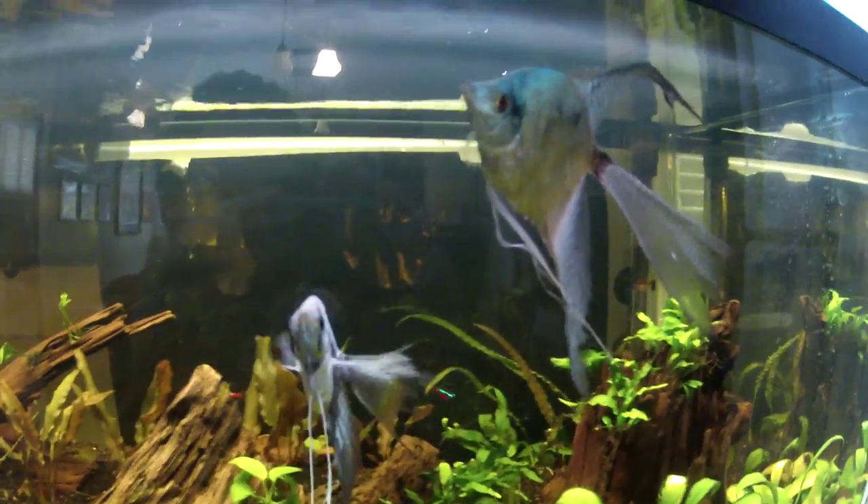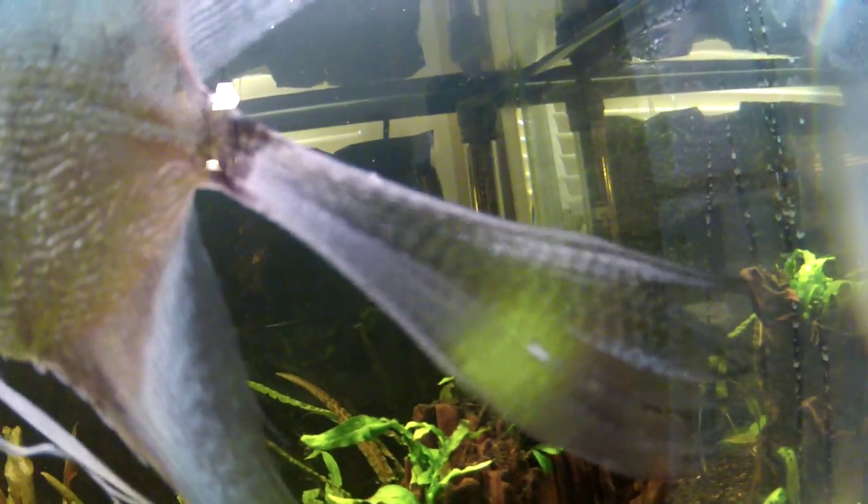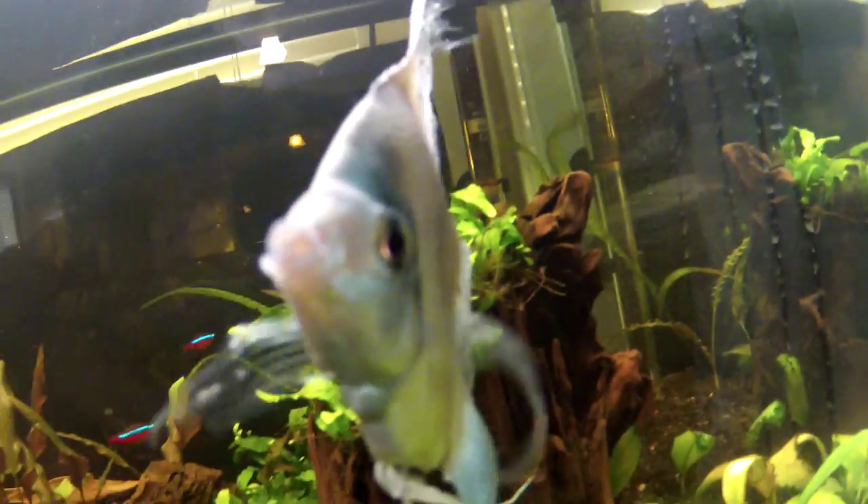Hey guys, I have a question. See that on my angelfish's tail — that white spot? There's one there and there's two. My hands shake, sorry, I know that's annoying. And there's two little ones up there.